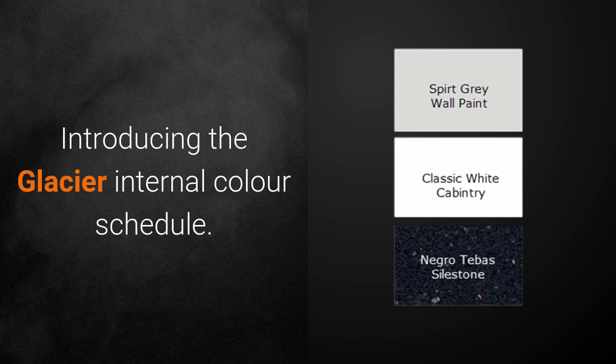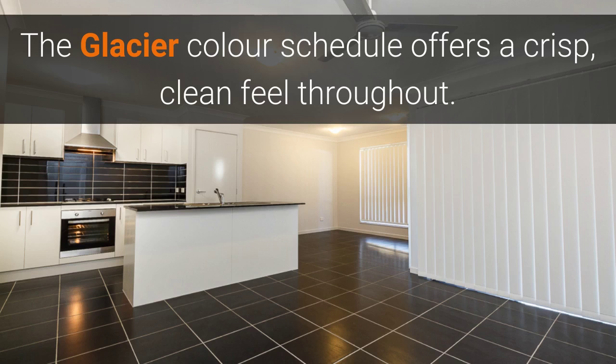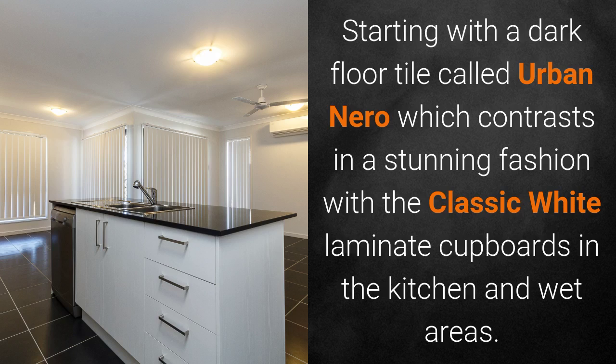Introducing the Glacier internal colour schedule. This colour schedule offers a crisp, clean feel throughout. Starting with a dark floor tile called Urban Nero, which contrasts in a stunning fashion with the classic white laminate cupboards in the kitchen and wet areas.